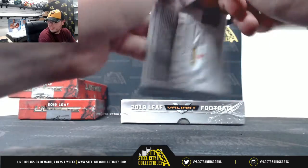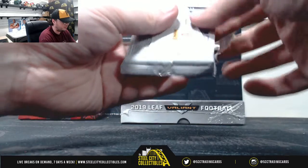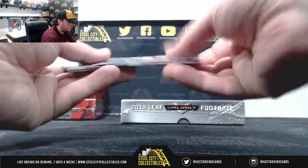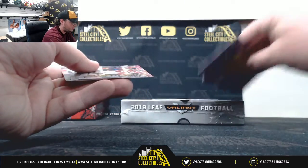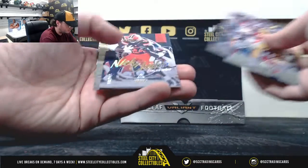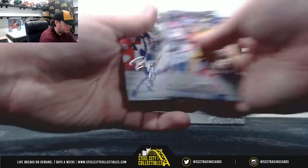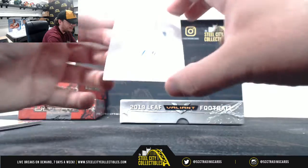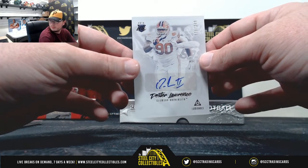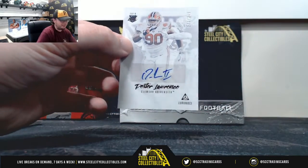I think it was a 2013 limited case metal. Nick Chubb, number 275. Your hit here is going to be Dexter Lawrence, 178 of 349.